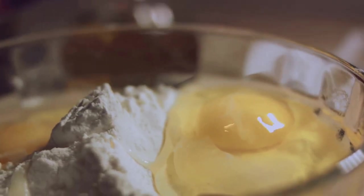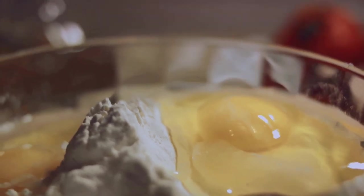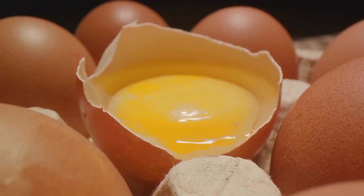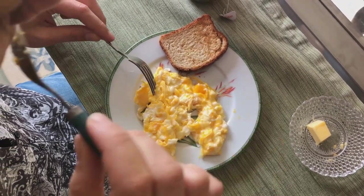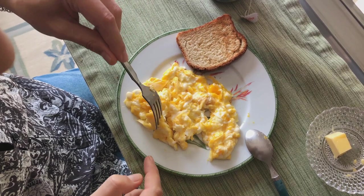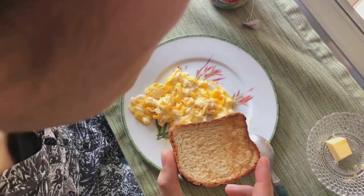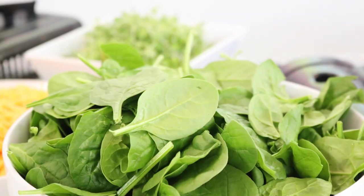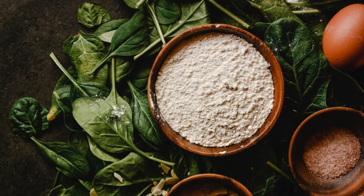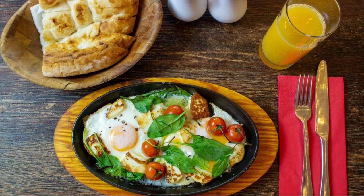Let's not forget about the yolk. While it's been villainized in the past due to its cholesterol content, current research suggests that the cholesterol in eggs doesn't affect blood cholesterol levels the way we once thought. In fact, the yolk is where most of an egg's nutrients are found — it's a treasure trove of vitamins, minerals, and healthy fats. Studies have shown that people who start their day with eggs feel more full and tend to eat less throughout the day compared to those who start with a bagel. Another benefit is the presence of a nutrient called choline, which helps to regulate metabolism and maintain energy levels.